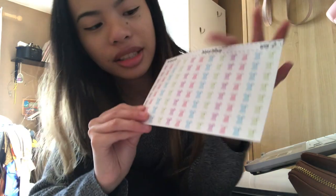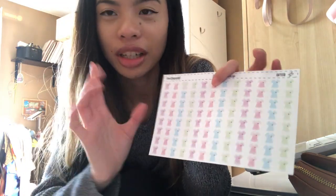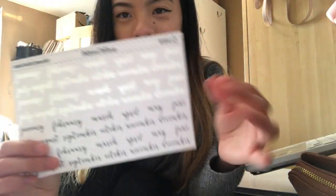I also want to show the extra stickers I got from Etsy — nursing stickers for anything nursing or nursing school related, and I've already used one. I also have clinical stickers which are really cute, and I got monthly stickers too. That's pretty much it for the planner.